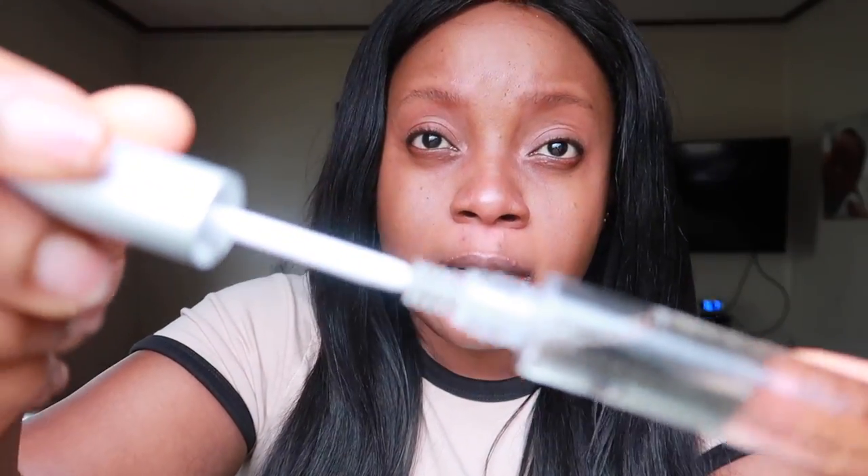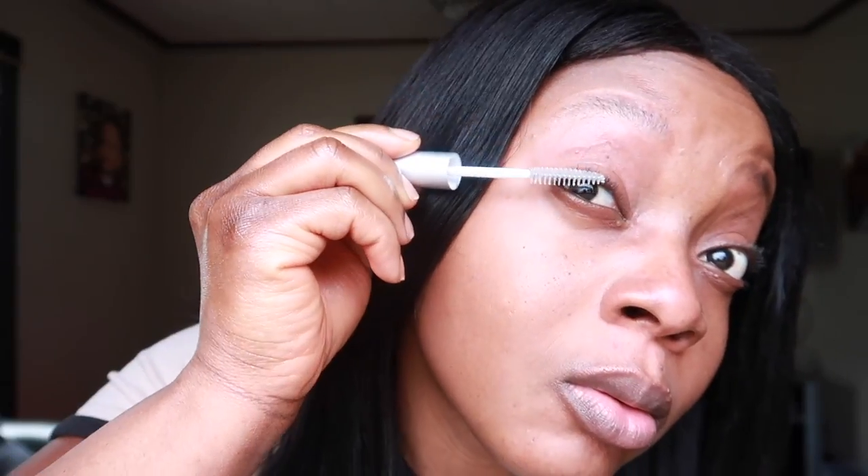Now let's move on to the lashes. Since it's made in a mascara form, it's pretty easy to deal with when it comes to lashes — just apply it like you would your mascara. That's it!